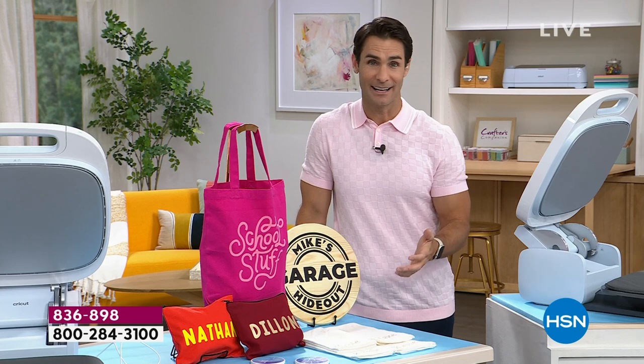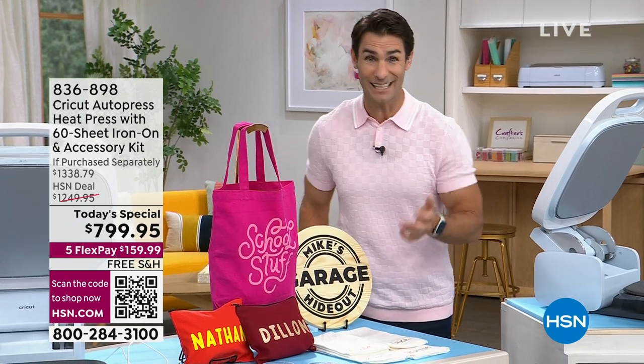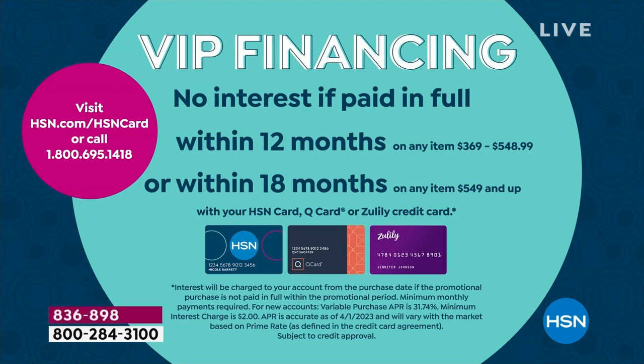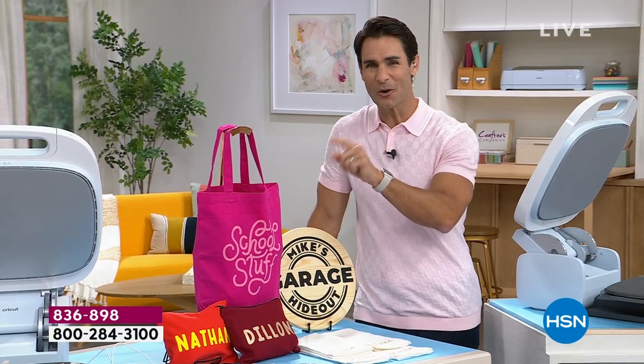If you're sitting at home saying, I love it and I can see so many things I'd use it for, but how do I get it home? Normally, picking all this up separately, it's over $1,300. Today it's $799.95. If you have an HSN card or open one today, you can pay this off over 18 months — just $44.44 a month, no added fee, no added interest. We're also offering $20 off your first single item purchase if you open a card today, plus free shipping and handling.